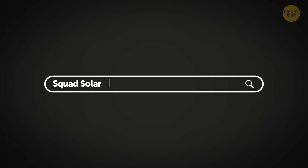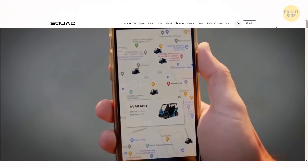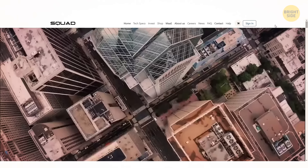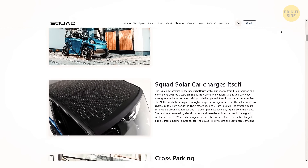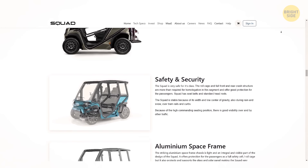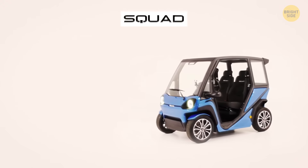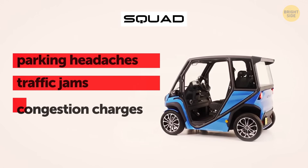The Squad Solar City car might be the coolest ride in town. This innovative vehicle is the world's first solar-powered car designed for urban and suburban mobility. It's the perfect solution for tackling emissions and congestion in the city, whether you're sharing it with friends or cruising around solo. Imagine the ease of a moped combined with all the comforts and security of a car — that's what Squad offers. Say goodbye to parking headaches, traffic jams, and congestion charges.